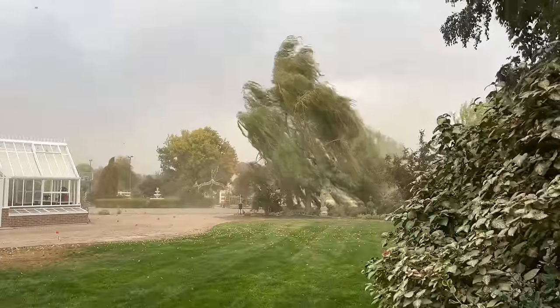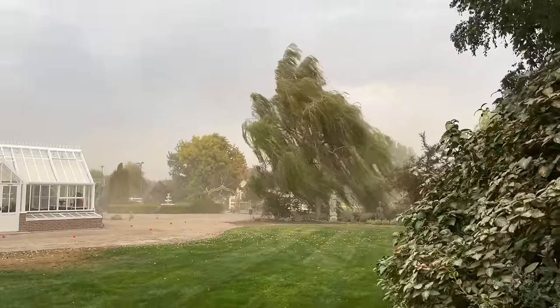Hey guys, how's it going? Welcome to this week's recap video. It's beautiful outside today. We had a cold front move through a couple of days ago and it brought some pretty severe winds — I think it was clocking in at like 78 miles an hour just down the road from us.